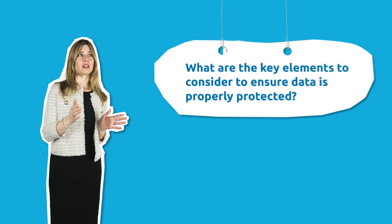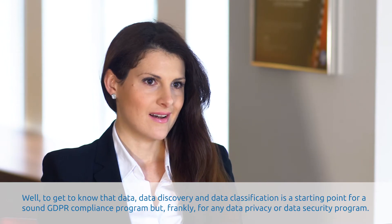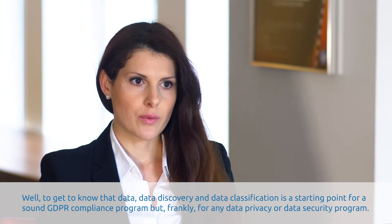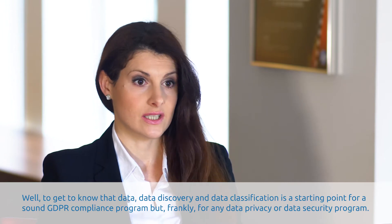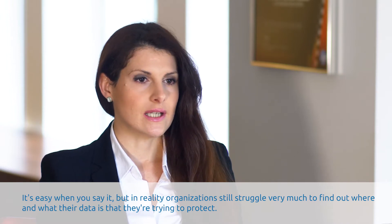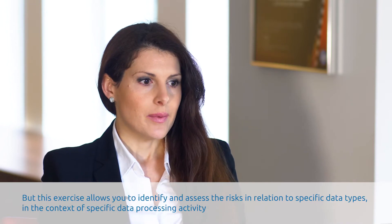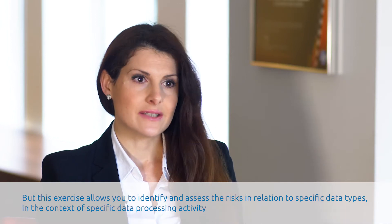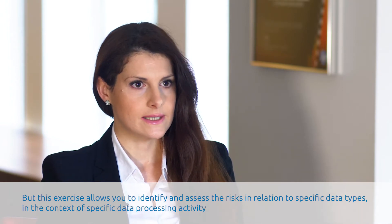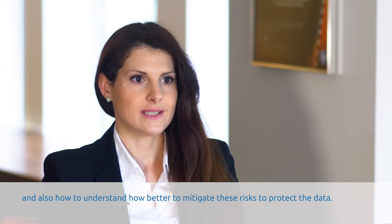Enza, what are the key elements to consider in order to ensure that data is properly protected? Well, to get to know that data, data discovery and data classification is a starting point for a sound GDPR compliance programme, but frankly for any data privacy or data security programme. In reality, organisations still struggle very much to find out where data is and what that data is they are trying to protect. But this exercise allows you to identify and assess the risks in relation to specific data types, in the context of specific data processing activity, and also helps you understand how better to mitigate these risks and means protecting that data.